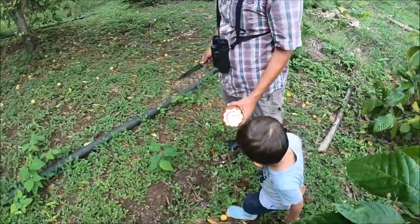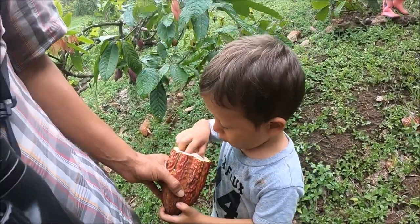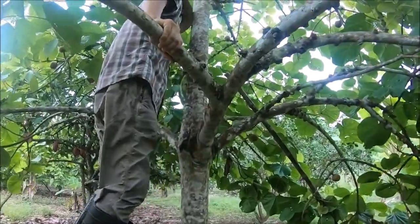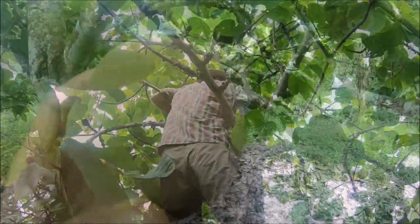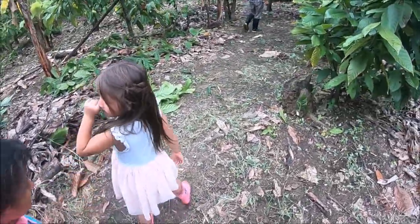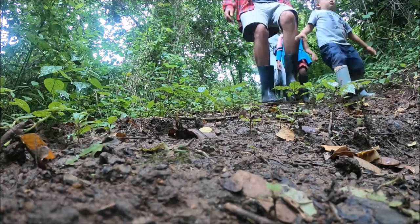Here Lucas is enjoying a freshly cut cacao. This is another tropical fruit that I've never seen in my life, called Zapote. Now let's see the fun activities that we did on the farm.